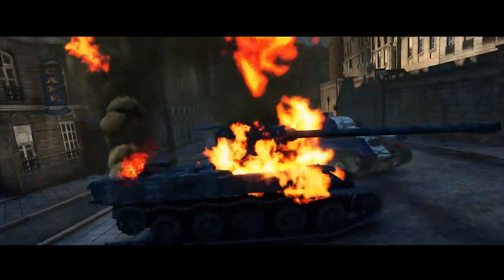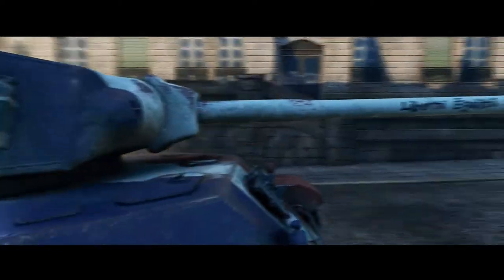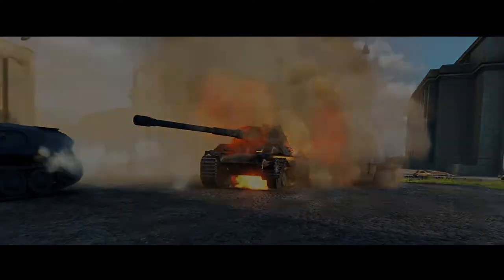But this hero stands out. The AMX M4 MLE-49, a heavy knife with a steel shield, is already cruising on World of Tanks' battlefields.